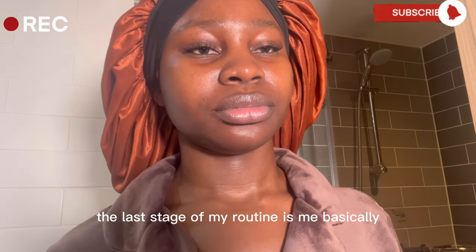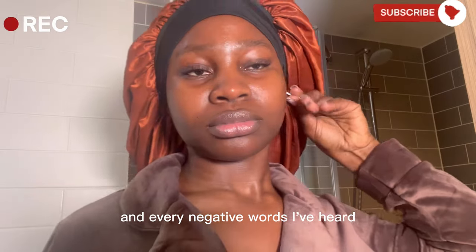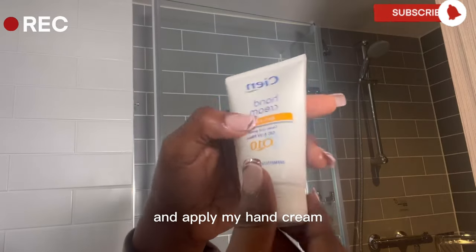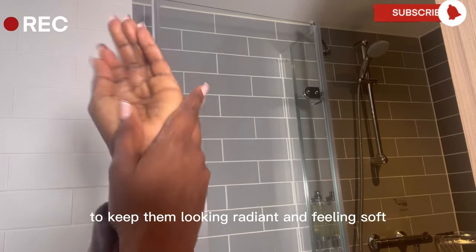The last stage of my routine is cleaning my ears with ear buds to basically remove dead cells and every negative word I've heard during the day. I usually clean my ears once a week as I heard it's not nice to clean them too often. Then I wash my hands with soap and water again and apply my hand cream — yes, you have to care for your hands too to keep them looking radiant and feeling soft.